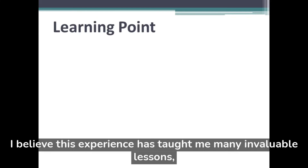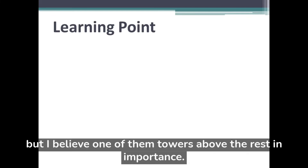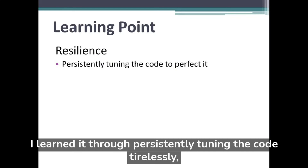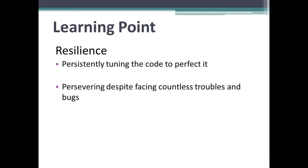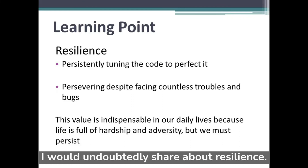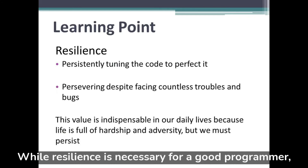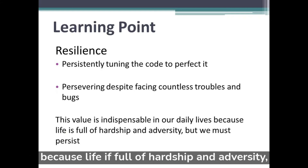I believe this experience has taught me many invaluable lessons, including countless coding knowledge. But I believe one of them towers above the rest in importance: resilience. I learned it through persistently tuning the code tirelessly, never giving up despite facing countless troubles and bugs. If I had to share a learning point with others, I would undoubtedly share about resilience. While resilience is necessary for a good programmer, this value is also indispensable in our daily lives because life is full of hardship and adversity, but we must persist.